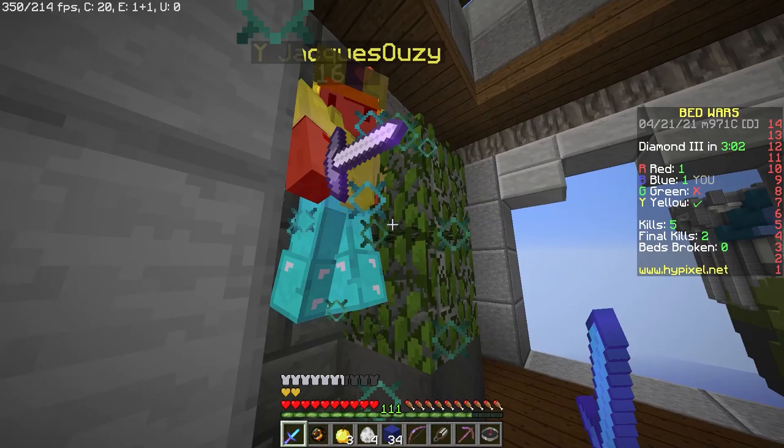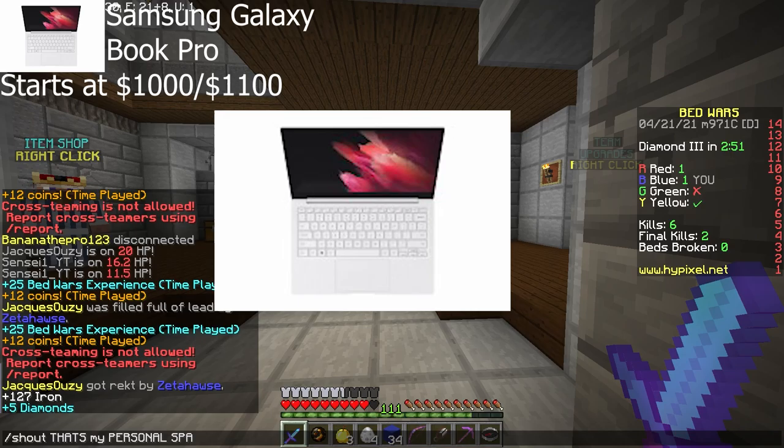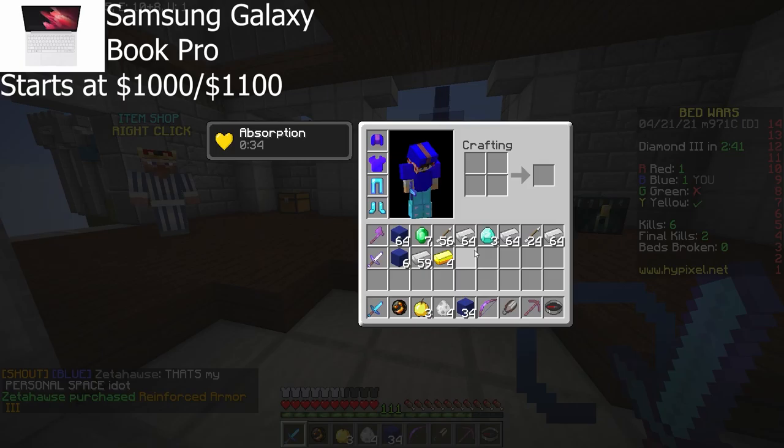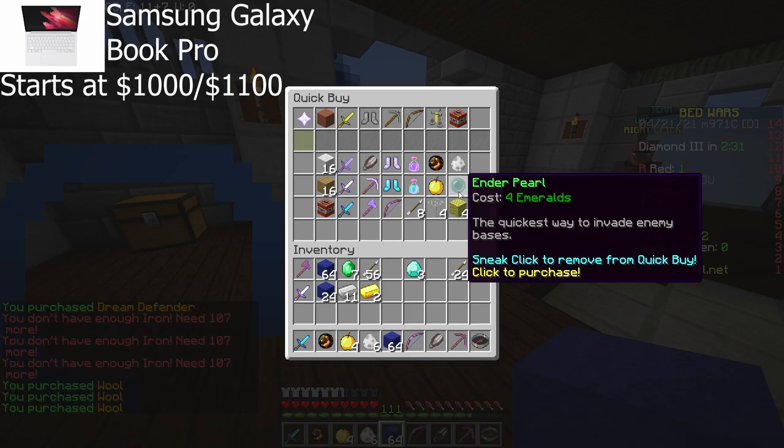At the Galaxy Unpacked event, they unveiled four different Windows 10 laptops, each for a different person. We'll start off with the flashiest laptop, the Galaxy Book Pro. This is the model that probably most people will go for. It's a very portable laptop, with the 13.3-inch model weighing under a kilogram, and even the 15.6-inch model is barely over that one kilogram mark. Both are very thin.